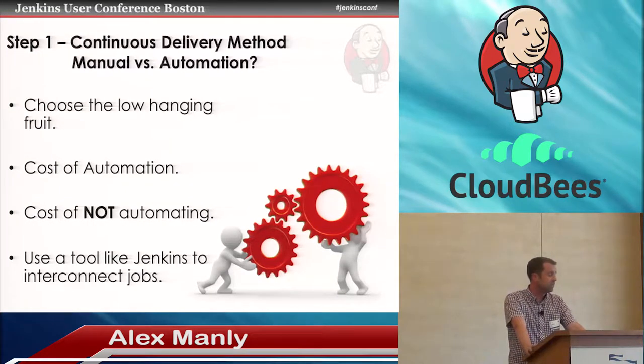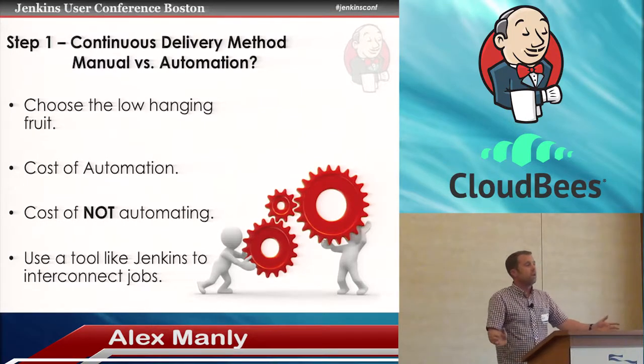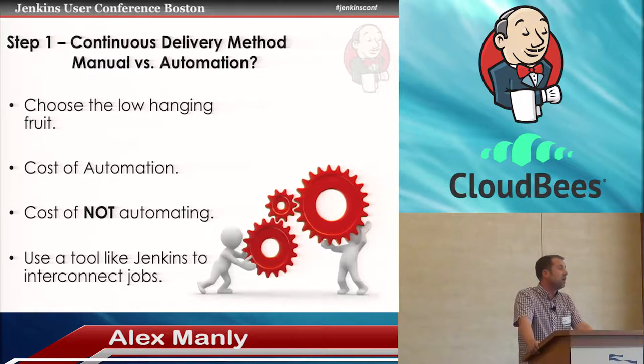Now we'll talk about the ten steps of continuous delivery. Step one: choose what you're going to automate. There are many things you can automate — building code, provisioning environments, deploying code and configuration, approval processes, unit testing, Selenium testing, performance testing. You just need to choose the right things to automate. Take the big wins first — automate what gives you the most value. And if you have a broken process with flaky scripts, fix those first before building your automation around them.